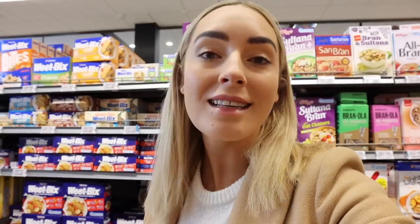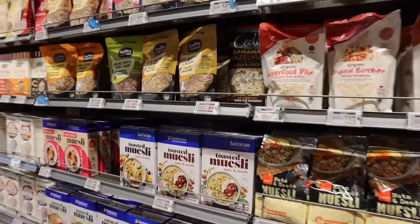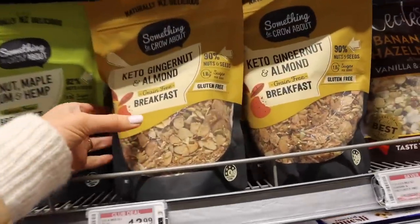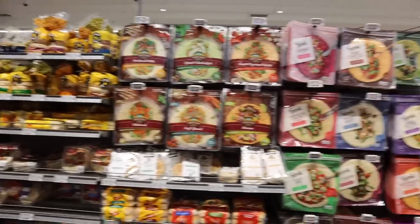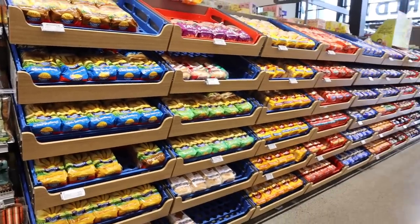Keto doesn't just have to be eggs and bacon for breakfast — you can easily have a cereal or a granola. You can make your own or just grab an option from the supermarket. Just be mindful when selecting a cereal to look for one that is low carb, and this might be labelled as keto. You can definitely make your own keto-friendly breads, and I have lots of those recipes available on my recipe app Well Club.